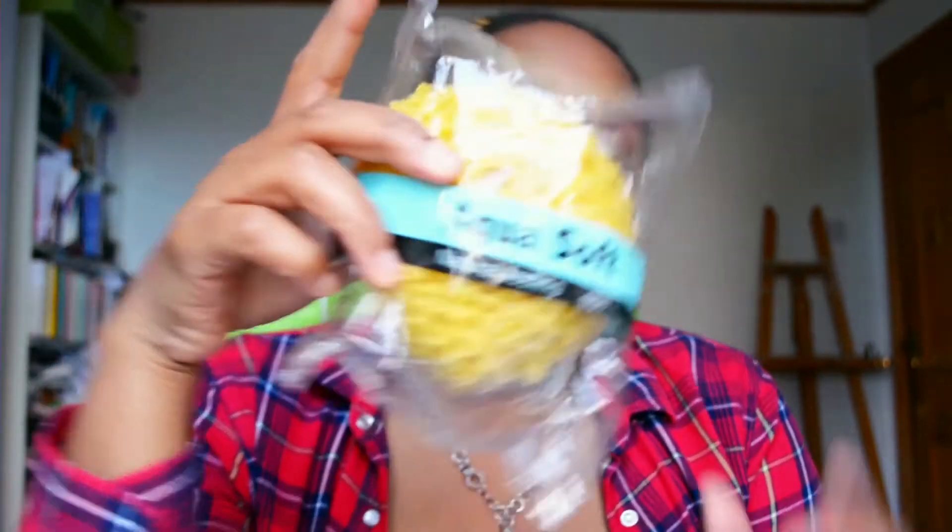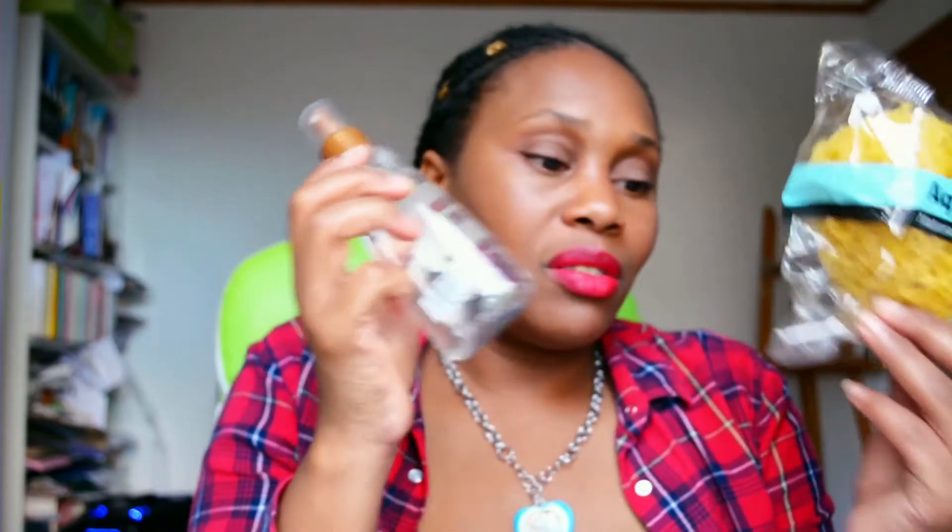I also bought these aqua soft natural feeling sponges — I think they were 39 pence each and they had loads. I actually bought them for my art projects because I like to do a bit of sponging with my artwork, so these are fantastic for that. But I also thought, if you're doing Christmas presents or putting together a little hamper, these little gifts would go really nicely.